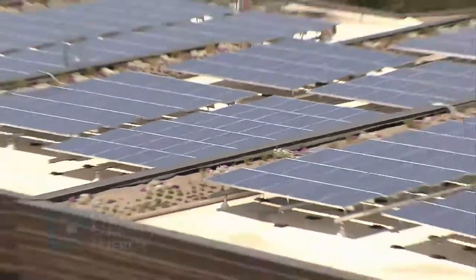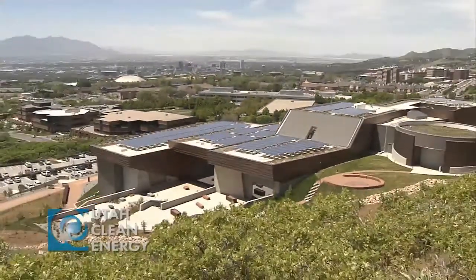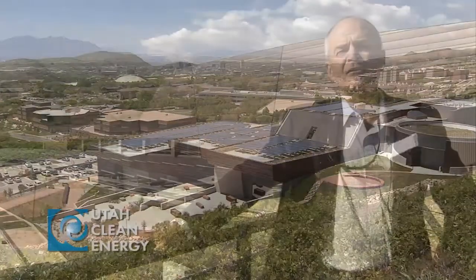We own this system on top of the Natural History Museum of Utah. It consists of 330 kilowatts DC, and that amounts to about 291 kilowatts AC output.